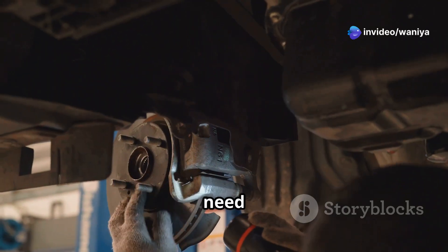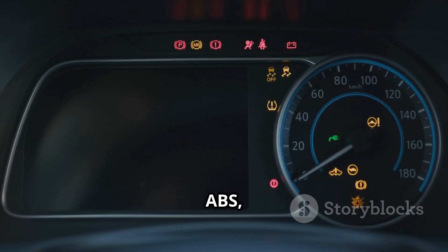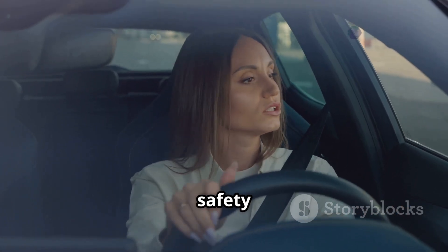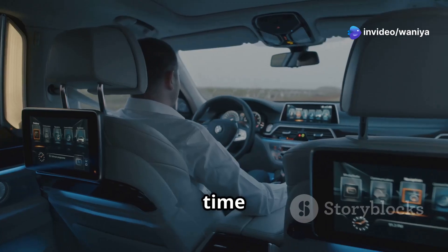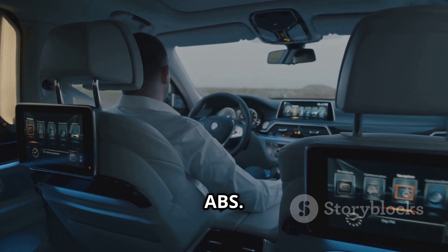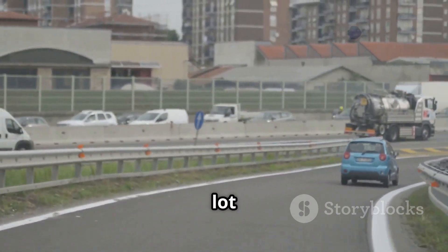Let's break it down. With traditional brakes, you need to pump the brakes yourself to prevent locking up. With ABS, the system does the pumping for you, and it does it way faster than a human ever could. It's like having a built-in safety feature that works in the background, making your drive safer without you even noticing. So next time you're out driving, take a moment to appreciate the tech behind your ABS.